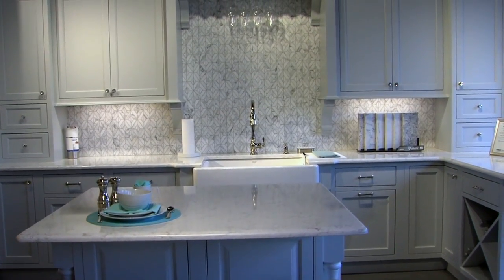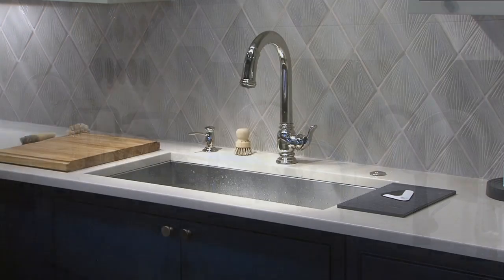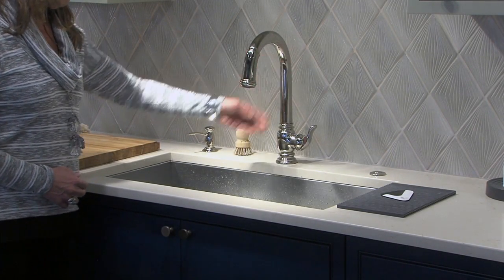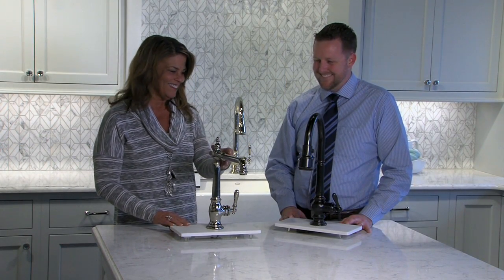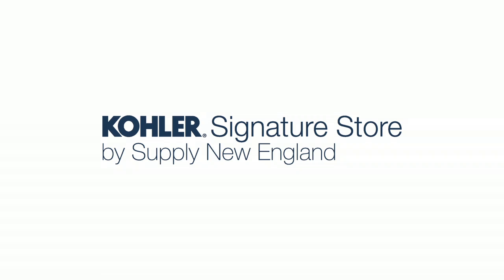Technology is becoming a must-have for most areas of our homes, so it's important to get familiar with your options. Add a touchless kitchen faucet as an affordable solution. Consult with a Kohler specialist to explore all the possibilities to make your home work for you. This tip is brought to you by Kohler Signature Store by Supply New England.